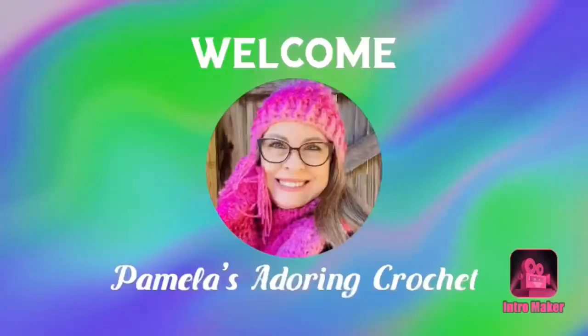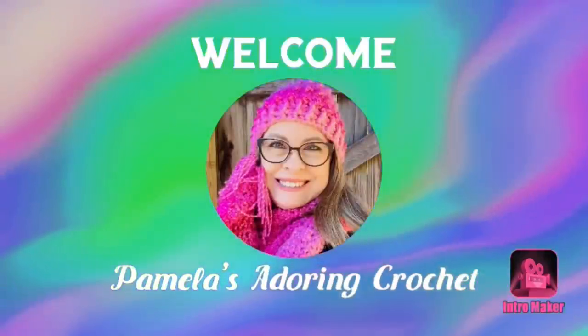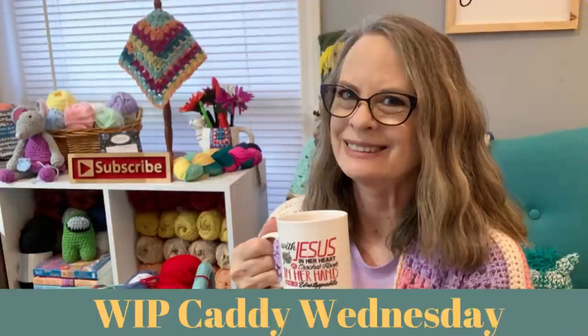Hello, this is Pamela. Welcome to my channel — grab a cup of coffee, sit back, relax, and enjoy some good old yarny talk. This is Pamela's Adoring Crochet, and today's video is WIP Caddy Wednesday, one of my favorite videos of the entire week. WIP stands for works in progress, and the caddy refers to these three-tier carts where we show off what projects we're working on.